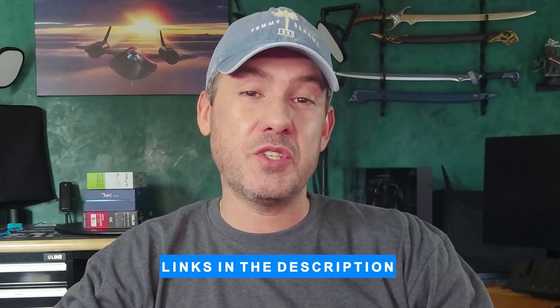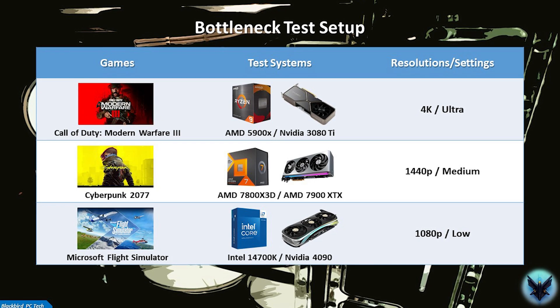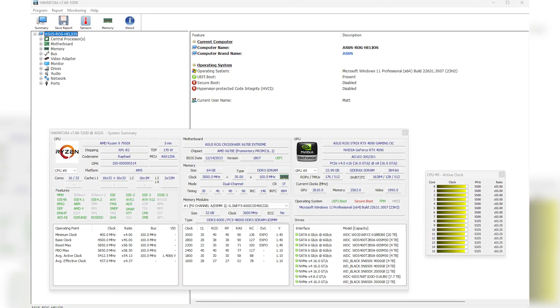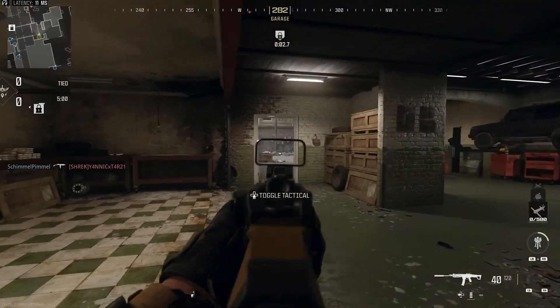For these tests I selected three modern games: Cyberpunk 2077, Microsoft Flight Simulator, and Call of Duty Modern Warfare 3. I tested each game on each system at three resolutions, purposely changing the settings each time. At 4K I used ultra settings to load the GPU as much as possible; at 1080p I used low settings to load the CPU. I recorded CPU utilization, GPU utilization, and maximum CPU per-thread utilization using HWinfo. Games tend to load one or two cores much more heavily, which is helpful when analyzing bottlenecks. For Modern Warfare 3, I also captured the in-game benchmark performance summary chart.